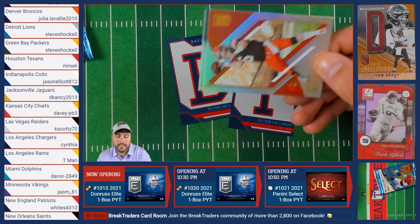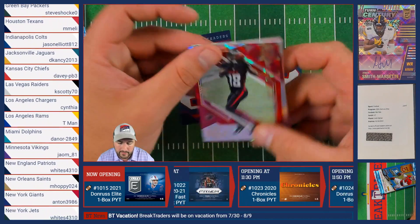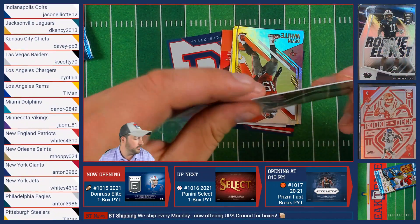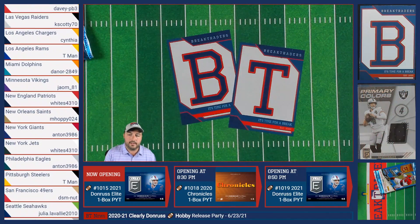Baker Mayfield of the Browns, Miles Sanders of the Eagles, and a Calvin Ridley numbered out of 399 of the Atlanta Falcons going to Meon. Then Devin White of the Buccaneers and John Elway of the Broncos.